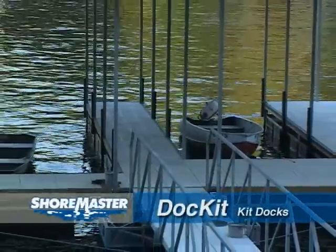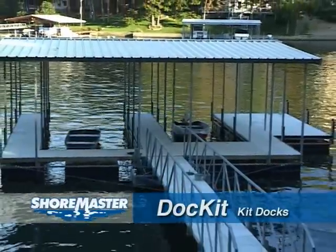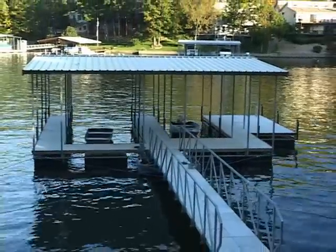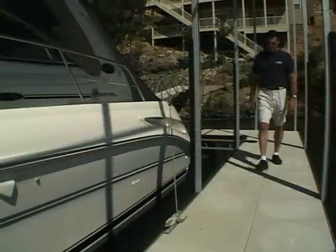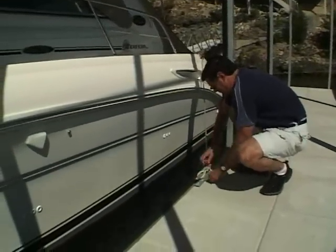Docket Kip Docks are the ultimate in private residence docking for one to three-slip docks. With Docket, you choose from a wide variety of dock shapes, number of slips, roof colors, and decking options to create the destination dock of your choosing.